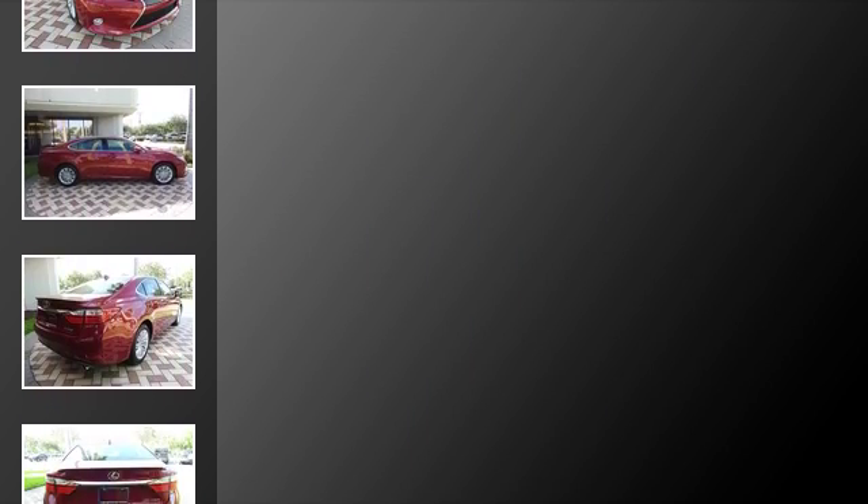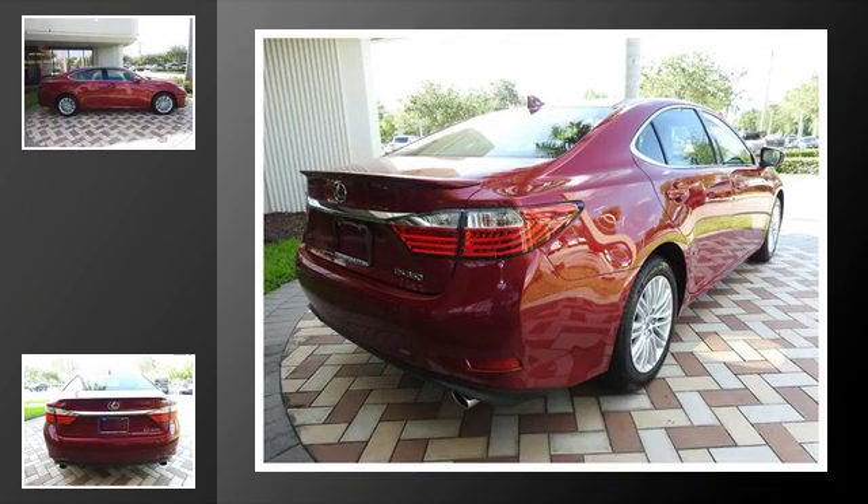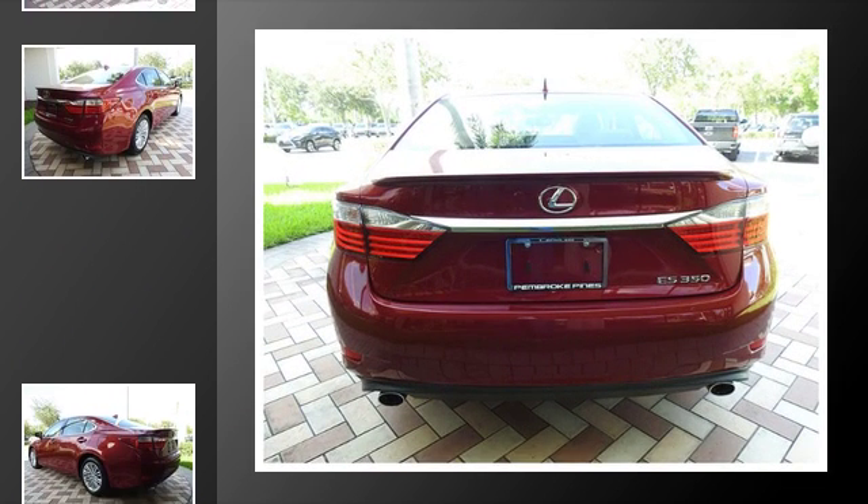All of the following features are included: heated side view mirrors, front fog lights, fog lamps, an anti-lock braking system, a navigation system, and a sunroof.